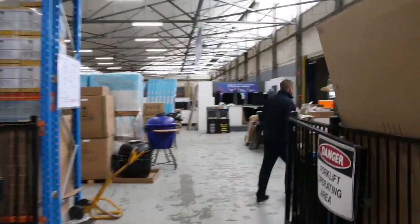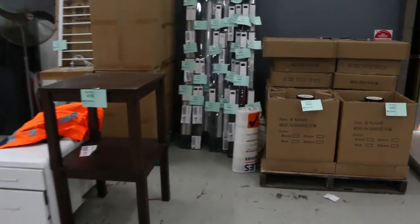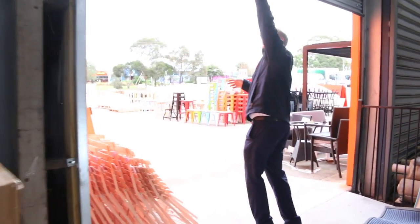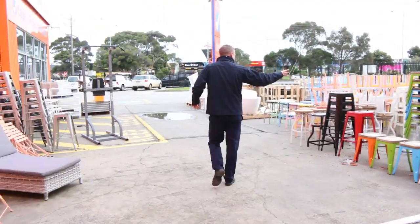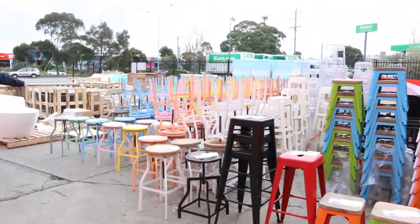We might duck outside and have a look at all the unreserved ex-hire gear. A heap more furniture has come in. We've got a heap of outdoor furniture, heaps of stools — all that's going to be unreserved.